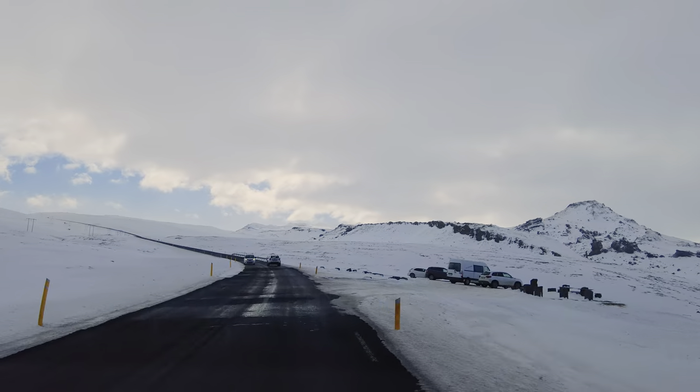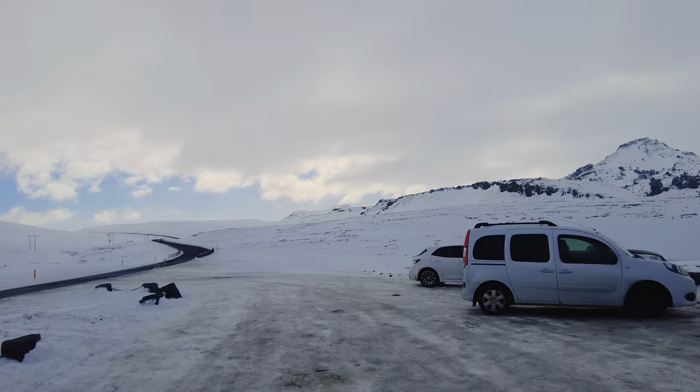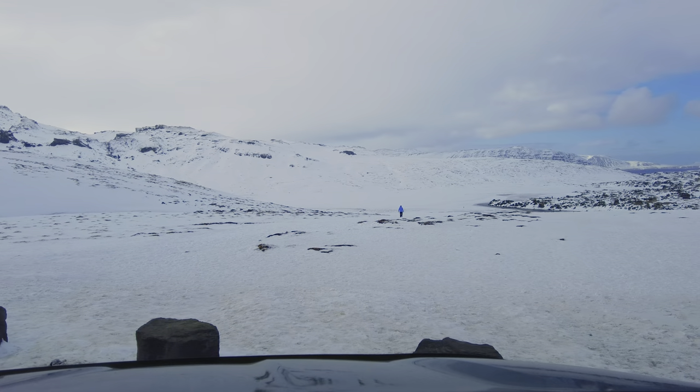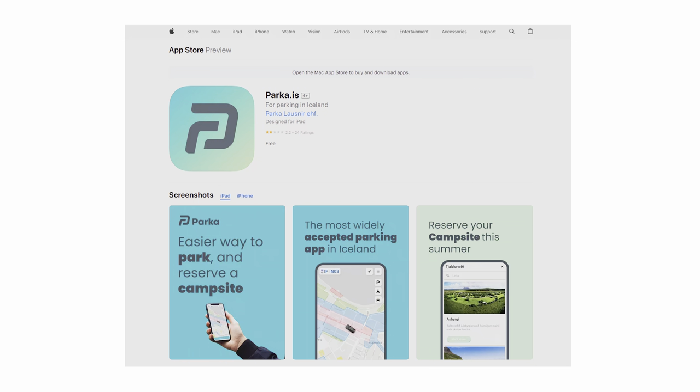Now onto parking. Most places will charge you for parking, especially bigger tourist sites — all the ones we went to. You either paid using contactless on a card or using the parker.is app. It's all cashless.